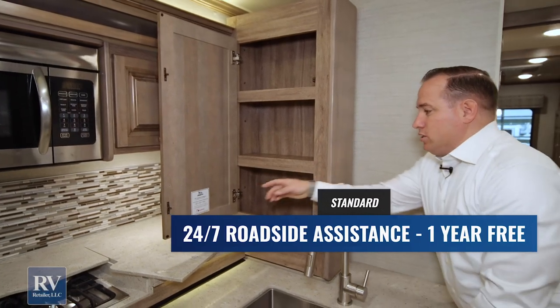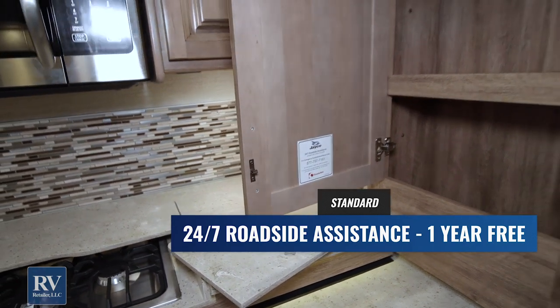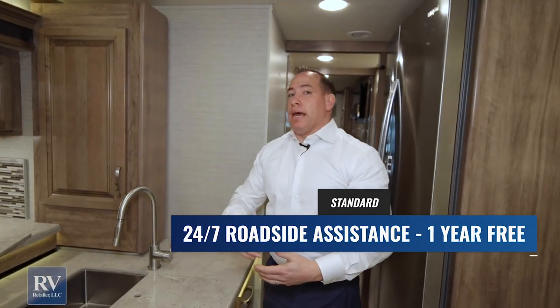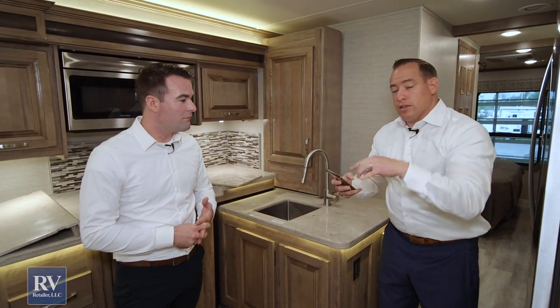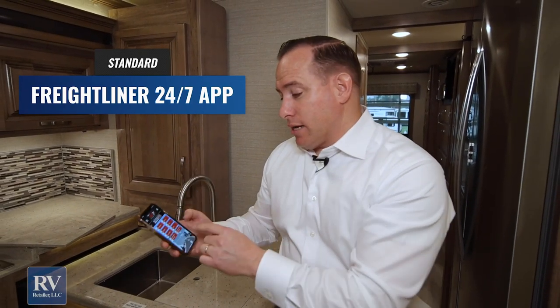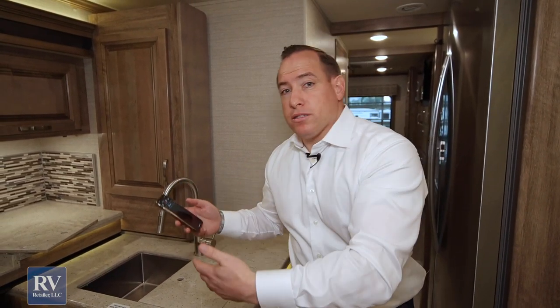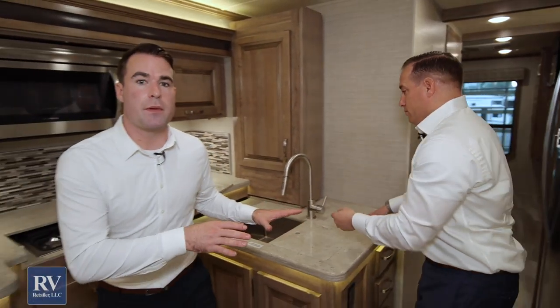The 24/7 roadside assistance and Coach Net coverage that comes with this unit is a big deal — most brands make that an option you pay handsomely for after purchase. The Freightliner chassis also gives you a 24/7 tech support mobile app. Anytime you have a Freightliner component, you can go to the app for service-related items or to schedule your 15,000-mile service a few months out. That's really neat on your mobile device.